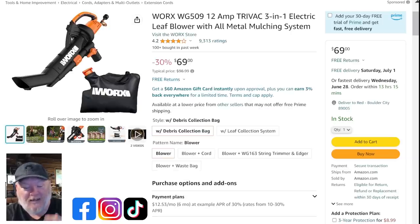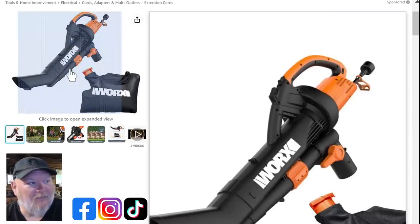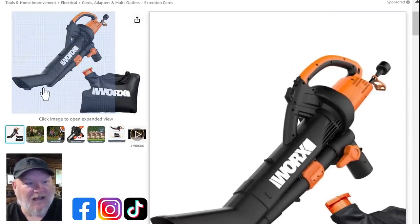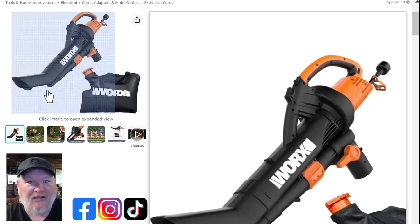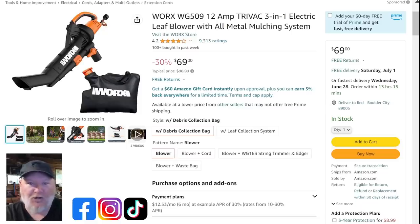Staying with outdoor power equipment but going corded for better runtime, we've got the WORX vacuum mulcher bagger all-in-one. The top hose vacuums, mulches, and spits into the bag, while the tube underneath is the blower. So this is a vacuum mulcher bagger all in one for $69. WORX stuff is actually made fairly well for the DIY homeowner — I bought some of their outdoor power equipment and donated it to my church, and they're still using it today.